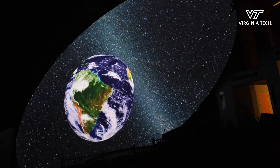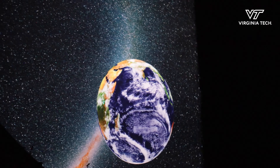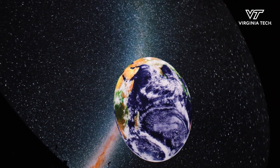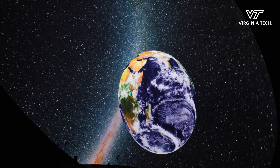We started our ideation and fundraising process back in 2018. The museum had had a planetarium before, but we wanted to reimagine what the advancements in technology since then could offer.